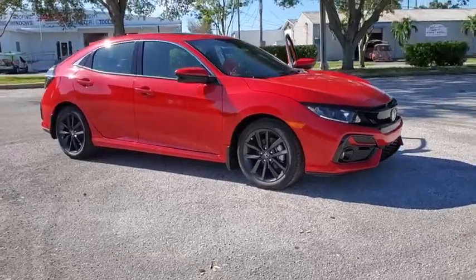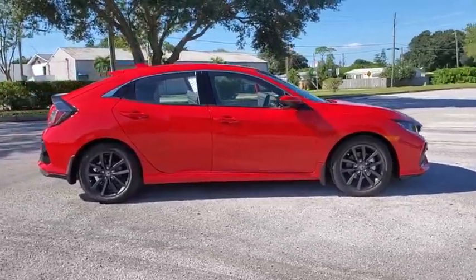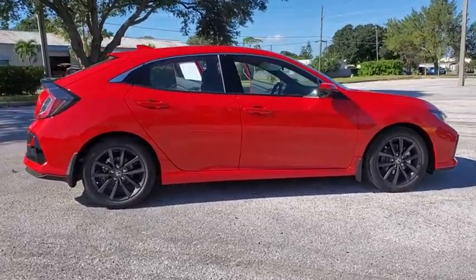Come test drive the 2021 Honda Civic. The Honda Civic is practical, has awesome gas mileage, and is incredibly reliable.